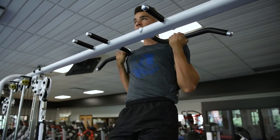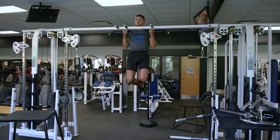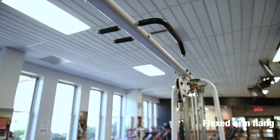Participants grab the bar with an underhand shoulder-width grip. They start with the chin above the bar, keeping their body straight, knees bent and legs crossed. The test continues until the arms are fully extended, at which point the score is tallied in seconds.